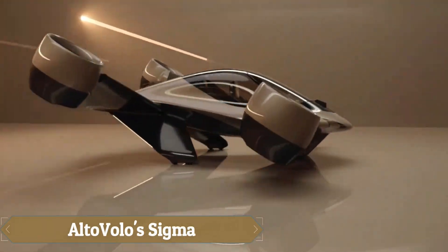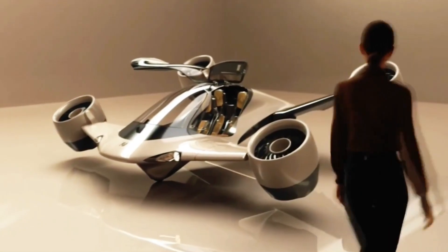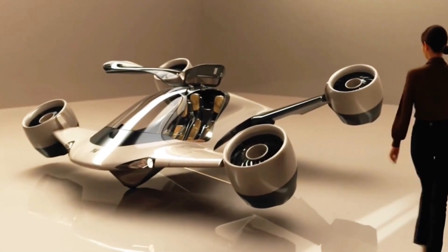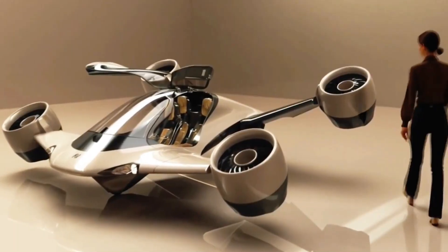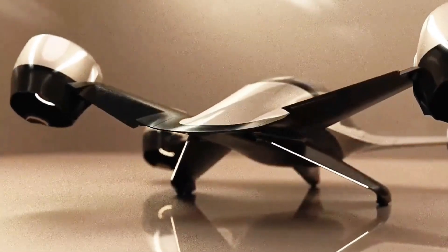AltaVolo Sigma is a cutting-edge hybrid eVTOL aircraft combining electric efficiency with a combustion engine for extended range. This three-seater features a unique tilt-jet propulsion system, offering a 500-mile range and speeds up to 220 miles per hour.